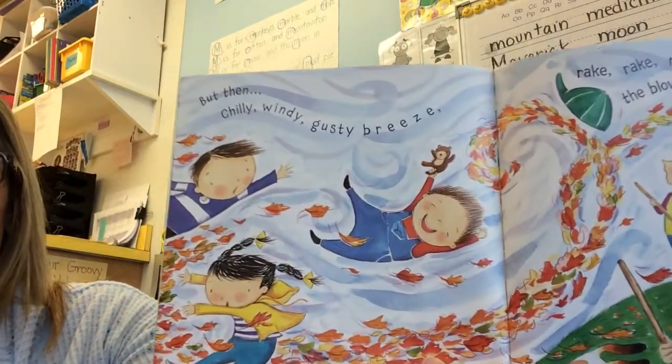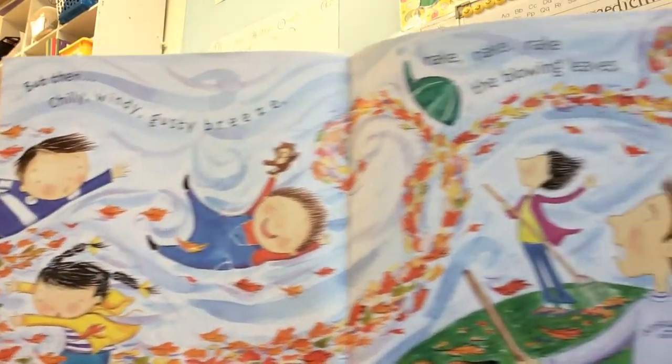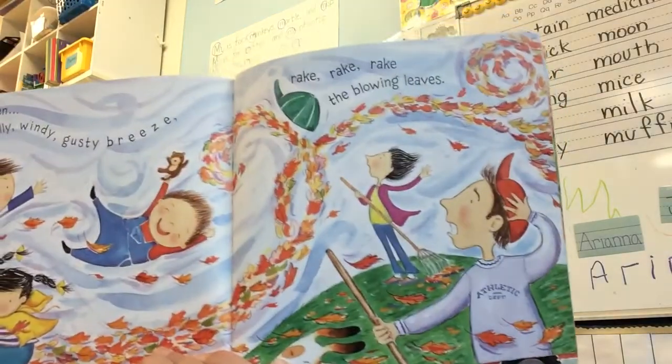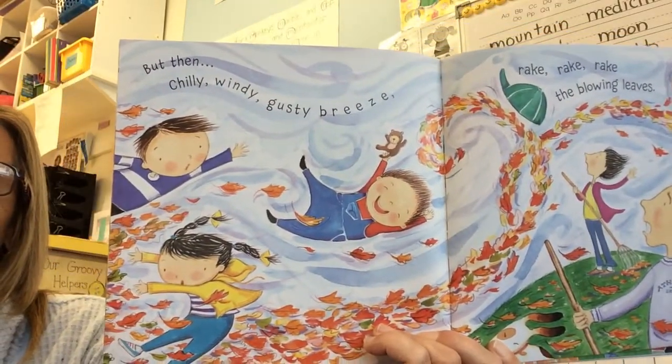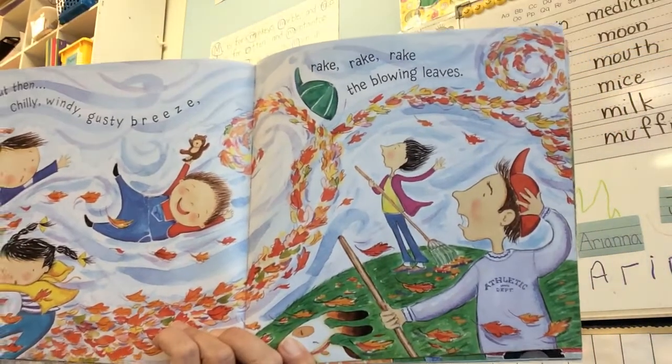But then, chilly, windy, gusty breeze. Rake, rake, rake the blowing leaves. Oh, imagine being outside on a windy day like that and feeling the wind and the leaves blowing around.